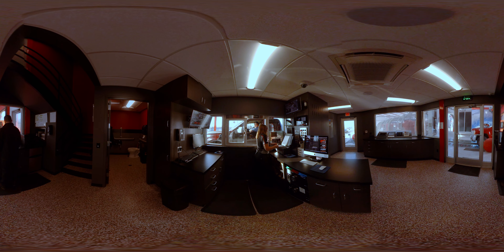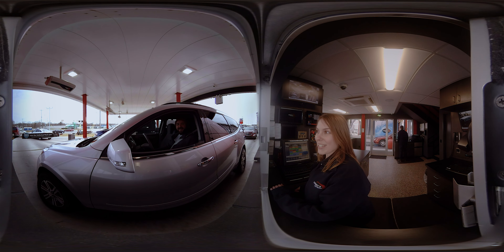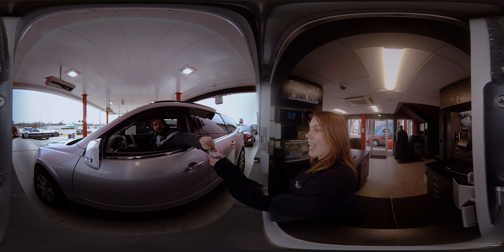The flight deck is at the heart of this highly efficient operation. From one position, the cashier can greet customers, monitor all incoming traffic, and control stacking.